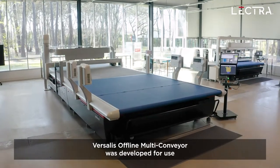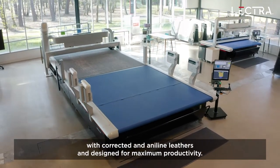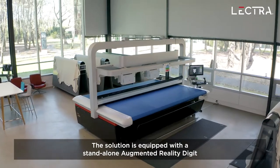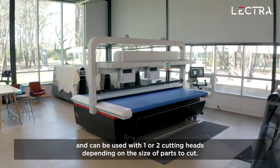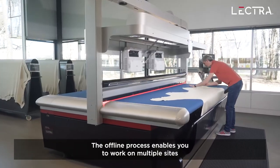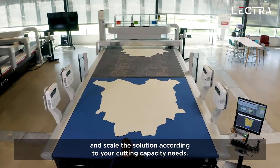Versalis offline multi-conveyor was developed for use with corrected and aniline leathers and designed for maximum productivity. The solution is equipped with a standalone augmented reality digitizer and can be used with one or two cutting heads depending on the size of parts to cut. The offline process enables you to work on multiple sites and scale the solution according to your cutting capacity needs.